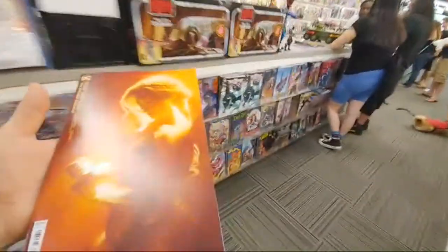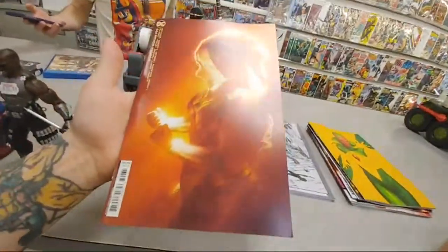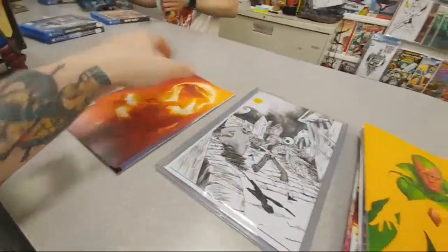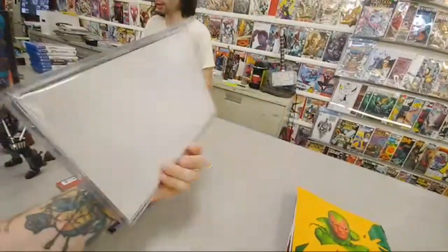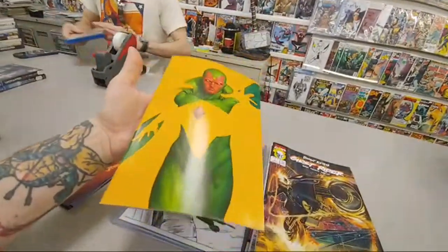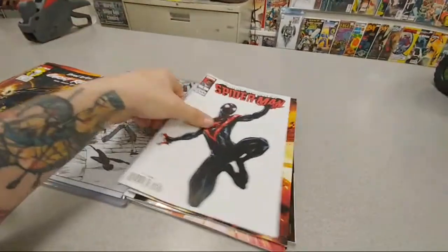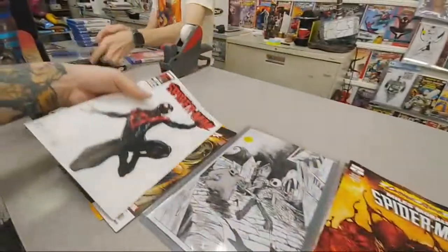So let's show you guys what we grabbed. I got the Vision cover — that's a no-brainer with that negative space, really cool. Ghost Rider number one — I got two. That's cover A, Danny Ketch. Had to pick up this Miles — really nice. Yeah, you can't go wrong with those negative space covers. Miles with Carnage — not looking too good. Legacy 288, this thing is sick.